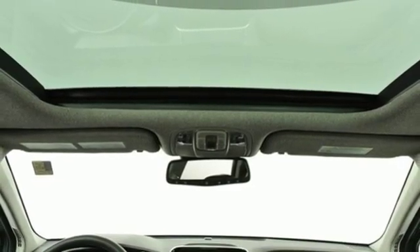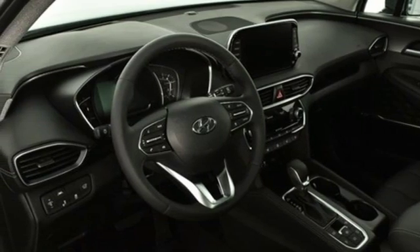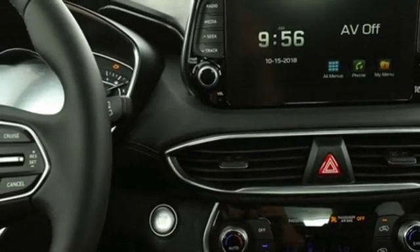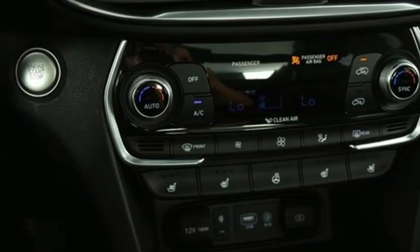Doors and push button start proximity key, Bluetooth streaming audio, first and second row express open and close sliding and tilting sunroof, BlueLink remote engine start smart device and power heated mirrors.